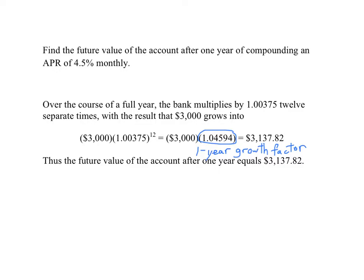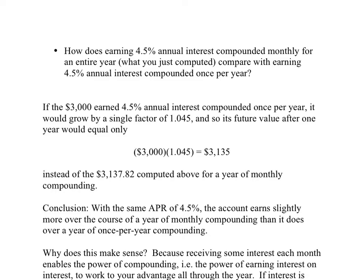So that's the account value after one full year. And now we make a very important comparison: how does what we just computed — the result of putting our money in a bank that compounds interest monthly — compare with how our money would do in a bank that compounded the 4.5% just once per year, in other words, paid interest just once per year?